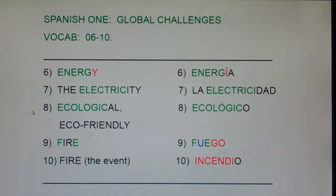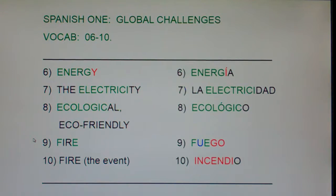Number 8: Ecological — Ecológico. Number 9: Fire — Fuego.